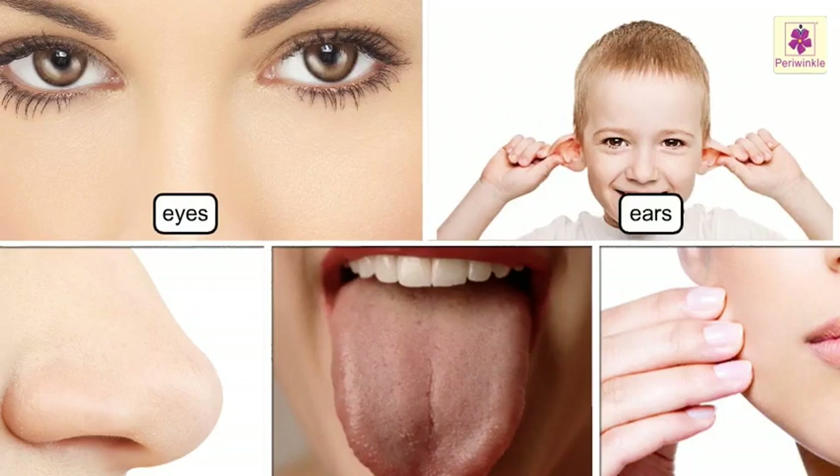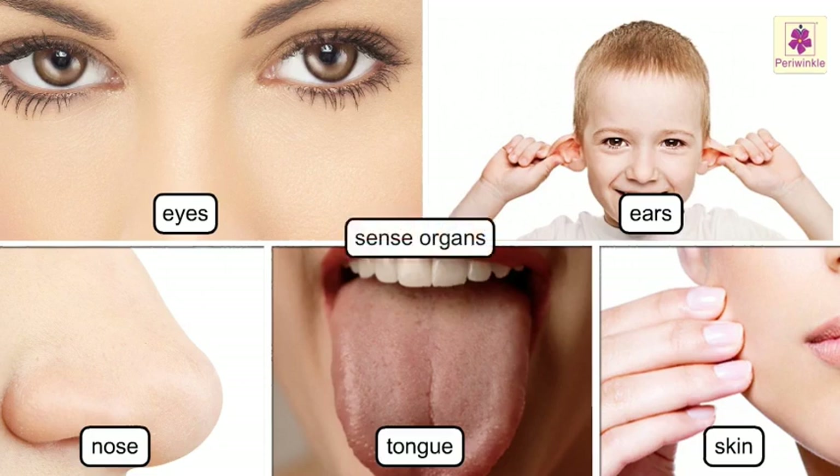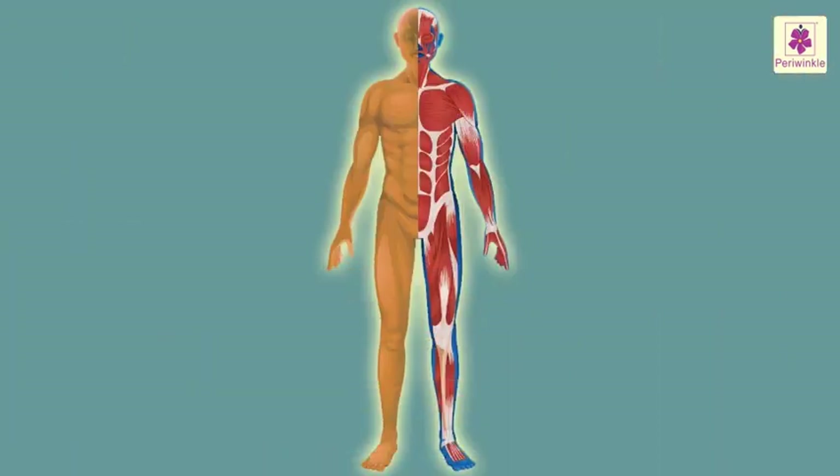Eyes, ears, nose, tongue and skin are our sense organs. They help us to sense, i.e. feel the world around us. Kids, have you ever thought what these body parts are made of or how they are connected?